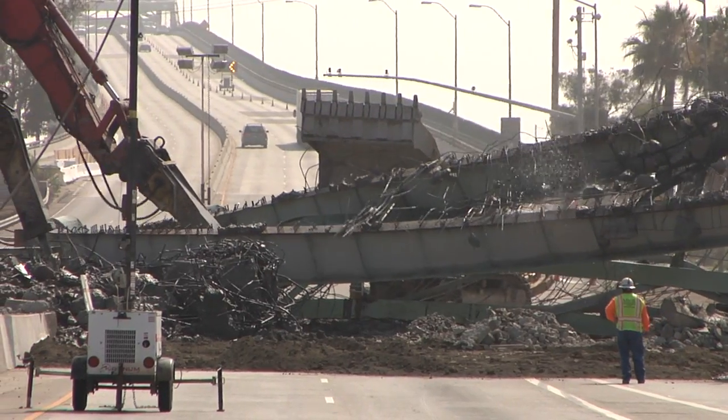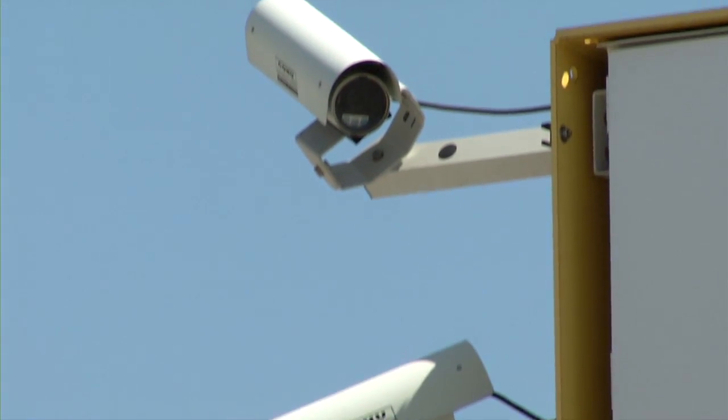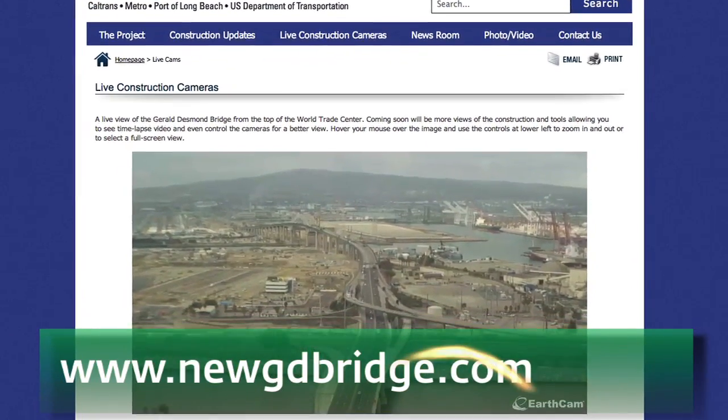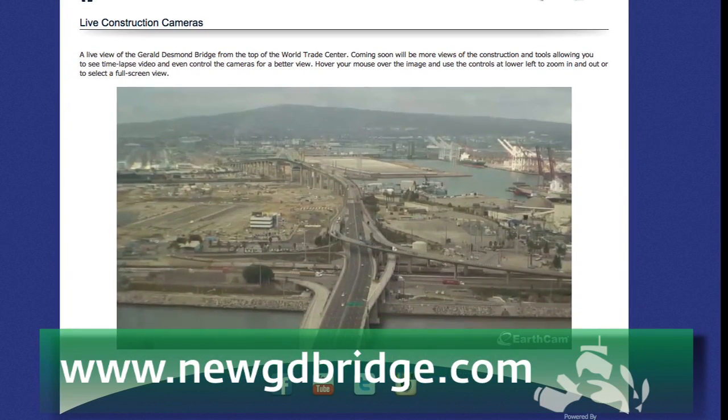Knowing that viewers will be interested in the day-to-day construction of the bridge, cameras installed around the bridge are taking photographs 24 hours a day, seven days a week. Anyone interested in seeing real-time footage and seeing the progress firsthand can visit the bridge's website at newgdbridge.com.